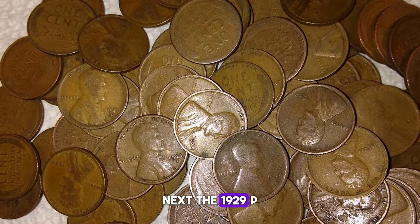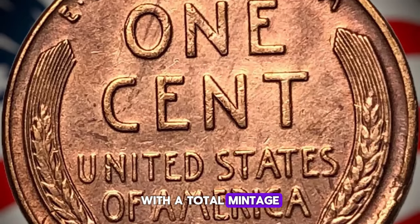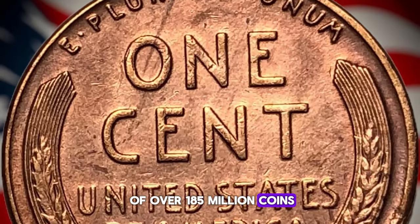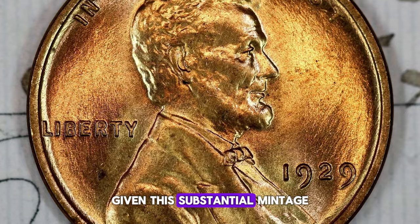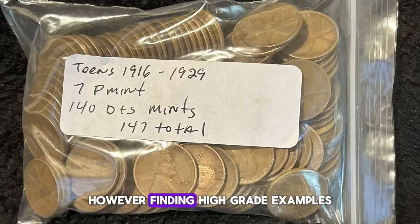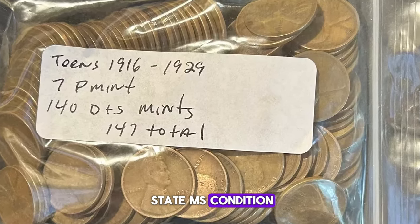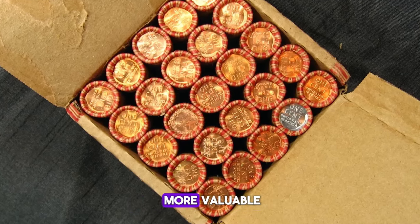Next, the 1929 P Lincoln Cents was struck at the Philadelphia Mint with a total mintage of over 185 million coins. Given this substantial mintage, the 1929 P cents are relatively common in circulated condition. However, finding high-grade examples, particularly those in mint state MS condition, can be challenging and more valuable.